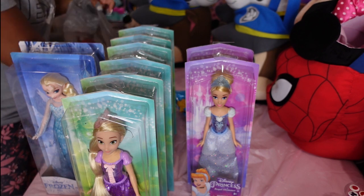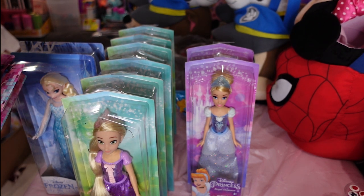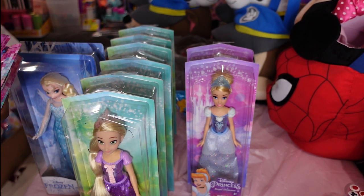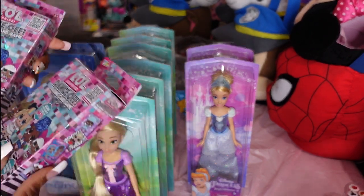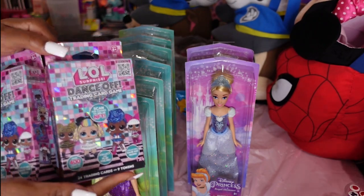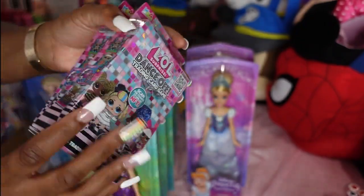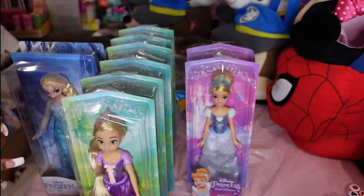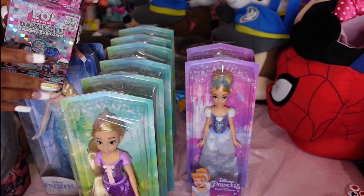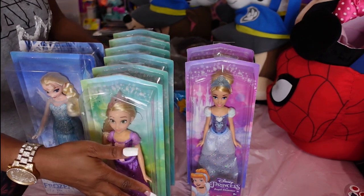Apparently they hadn't marked them down yet. They also had LOL trading cards for a dollar — that's definitely something to put inside my LOL bags. That's under Dollar Tree price. I got six Disney dolls, two of another kind, and two Frozen — so eight Disney baskets and two Frozen baskets worth of product.